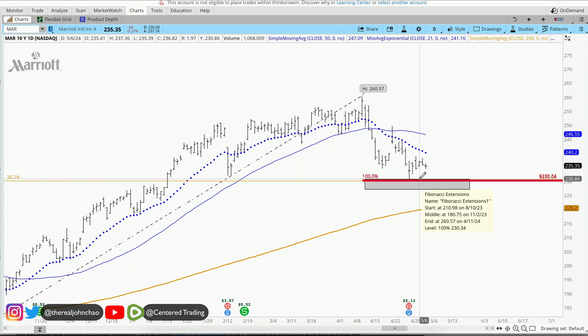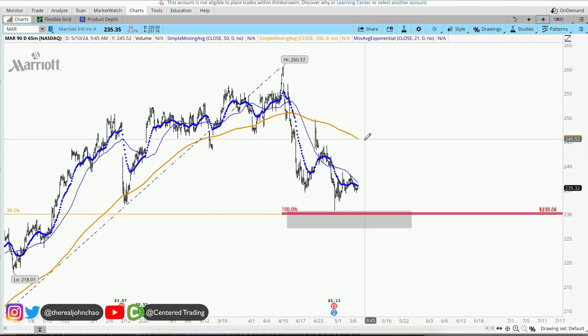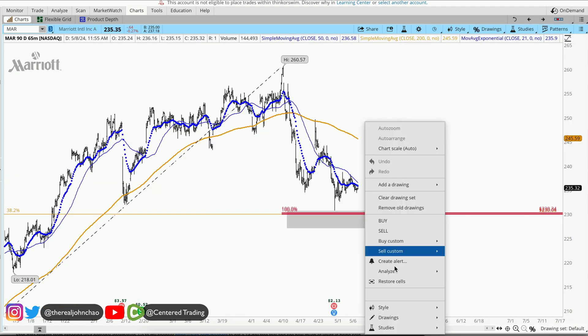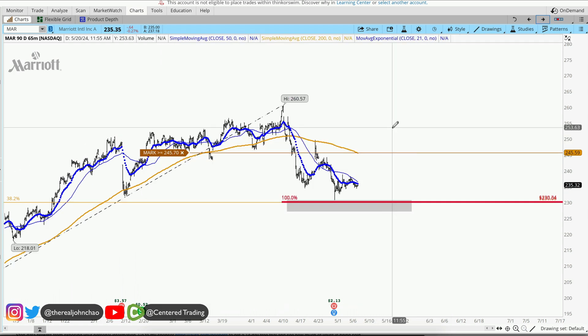This is the pocket of potential support being evaluated right around 230-231. On the hourly chart, we are trading below the 200 moving average on the hourly. Just want to be patient — you want to make sure price can settle in here and start to make a series of higher highs and higher lows above that 200 moving average.